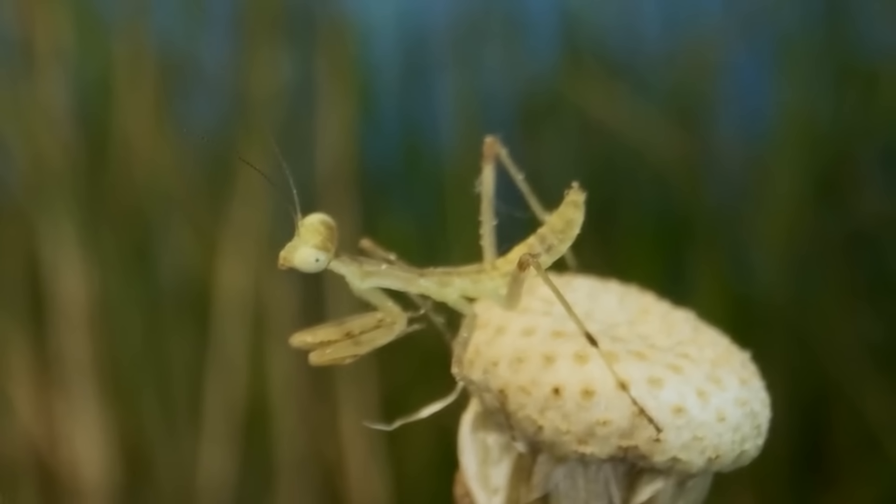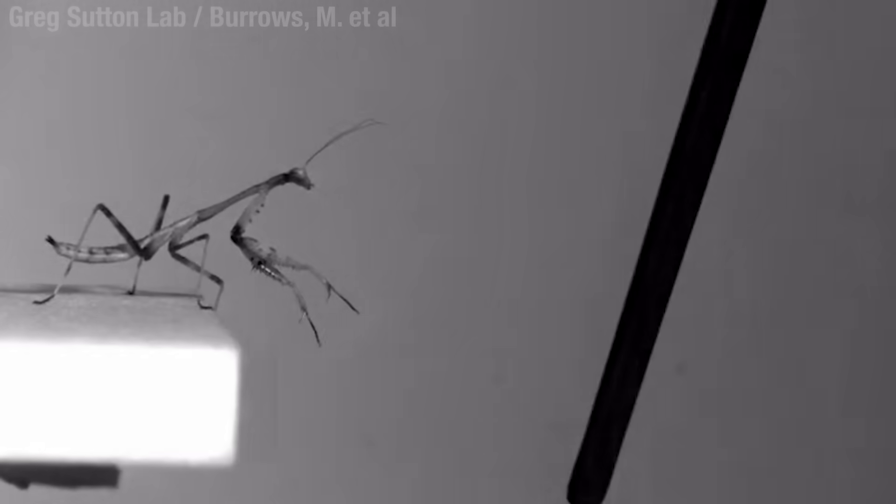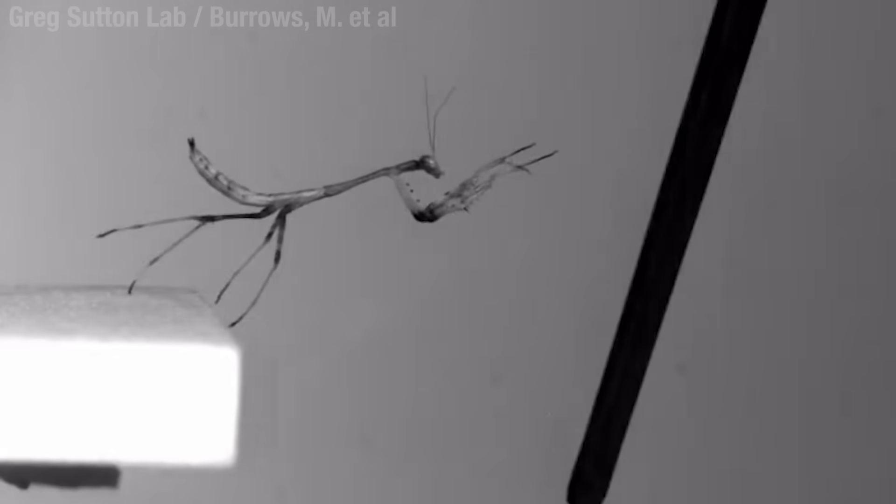Now if they survive that gauntlet, they have to get themselves to some food and shelter. But at this stage, they don't have their wings. They can, however, jump. And they're damn good at it, too. Look at this one mugging for the camera. Shameless — it's not about you. They can even push off smooth surfaces like glass because they have these little toe pads for extra grippage. Because they're pushing off with their back legs, their bodies rotate in the air.